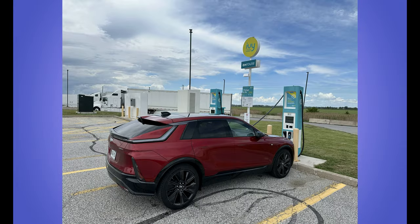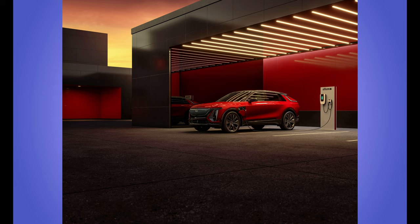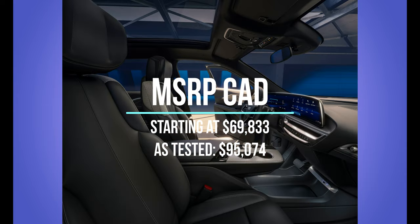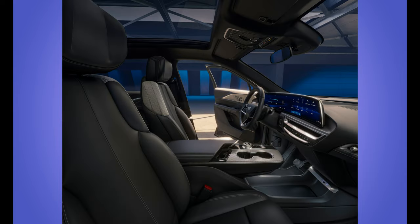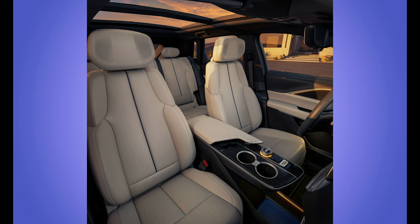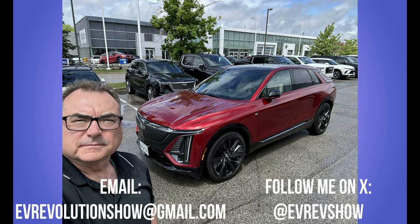Pricing for the Cadillac Lyriq here in Canada starts at just over $68,000 MSRP base. My tester was just over $95,000. There are lots of different trims and option packages you can add on in typical Cadillac fashion — you can really customize this vehicle exactly the way you like it with colors, technology upgrades, and features. It is truly a nice vehicle, priced as a Cadillac in the luxury market space, and definitely a great choice for the luxury EV segment.